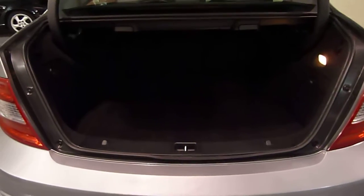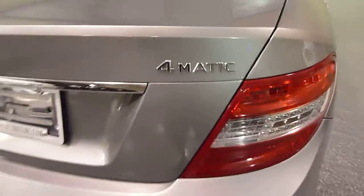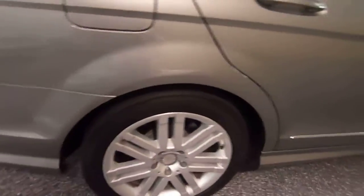You release the rear seats right here. There's lots of room in the trunk — it says 4MATIC, that's all wheel drive. It also has new Michelin tires.